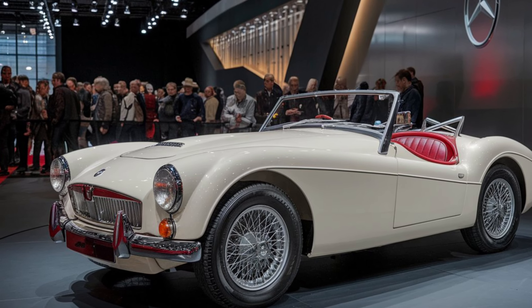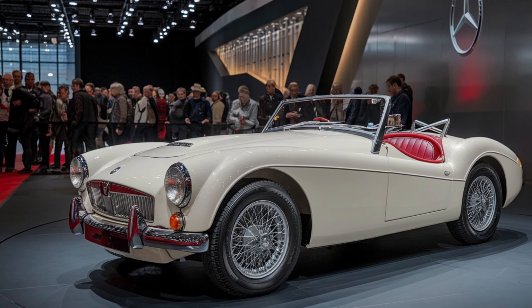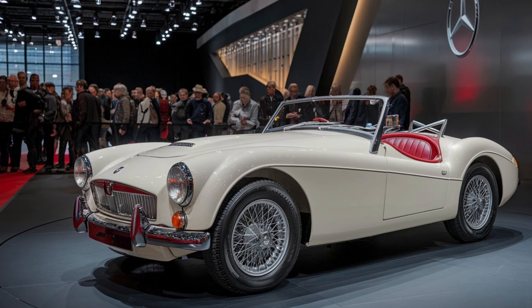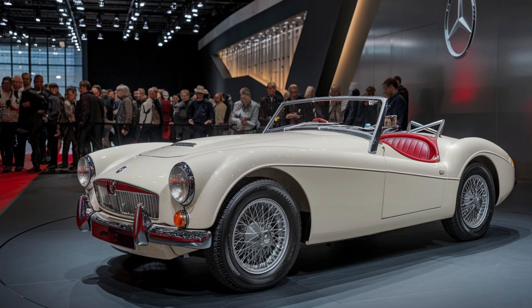Overall, the 2025 MGB GT offers a perfect blend of classic styling and modern performance. It brings back the charm of the original MGB while catering to today's drivers with advanced technology, better performance, and improved safety.